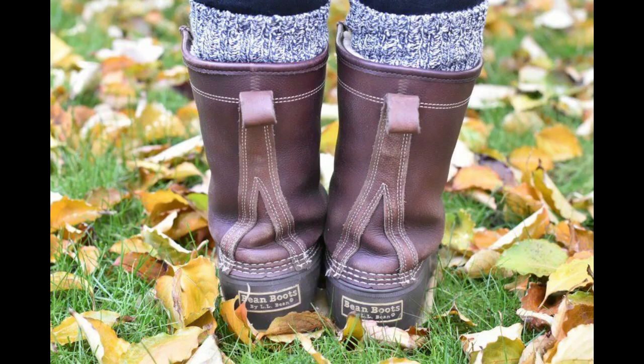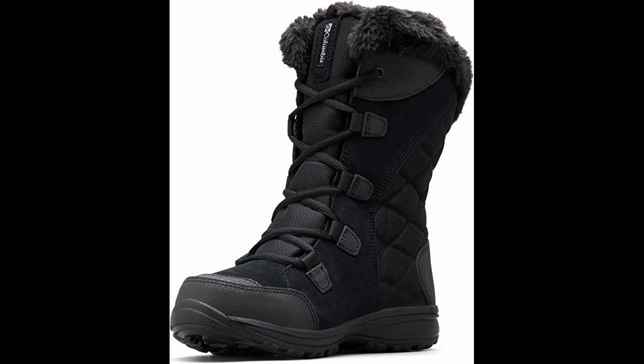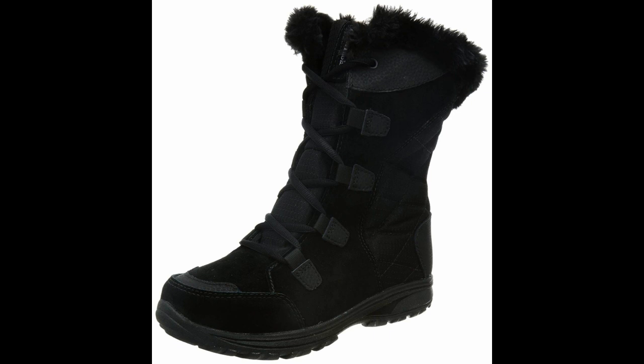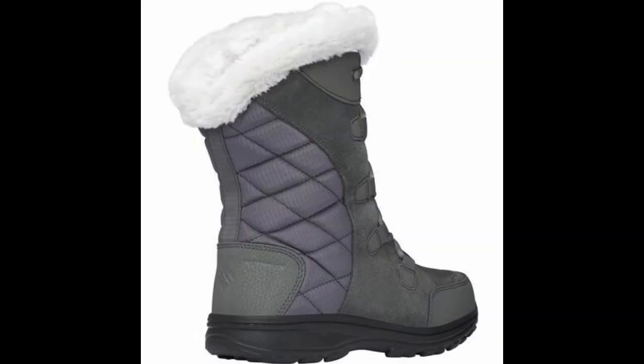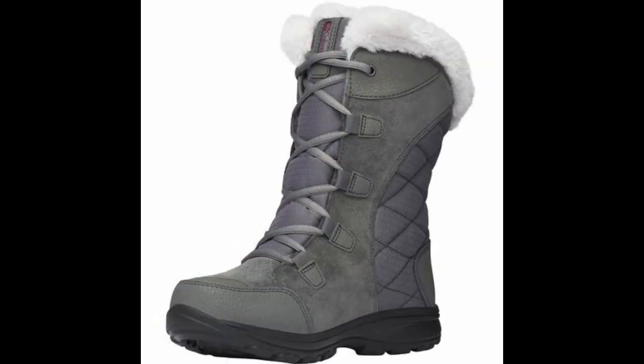Number one: Columbia Ice Maiden Two Snow Boot — Best Overall Winter Boots. These boots have a nine-inch shaft at mid-calf height for enough protection, a leather upper, and a rubber sole made for exceptional grip. Because of its lightweight design and ample cushioning support, the brand's tech-lite midsole is a favorite among consumer testers. One GH analyst who has used these for numerous winters enjoys how these snow boots keep her feet toasty without making them sweaty.